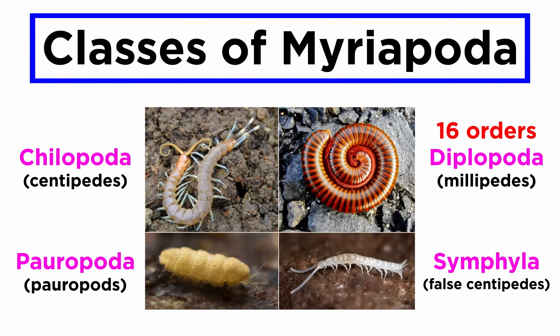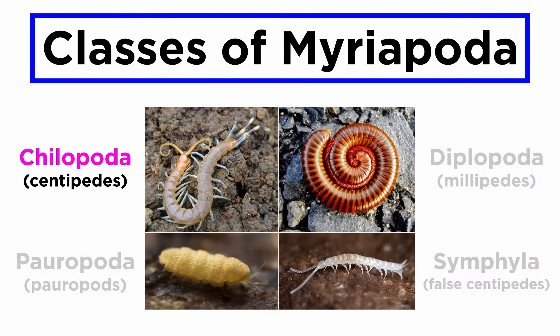One of these, Diplopoda, contains sixteen orders, and another, Symphyla, contains a single order. In this video, we will go over the four classes of Myriapoda, then their corresponding orders, starting alphabetically with Chilopoda, which are commonly referred to as centipedes.